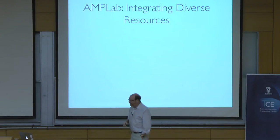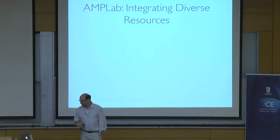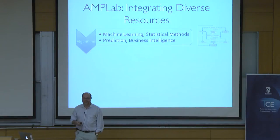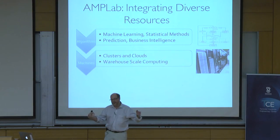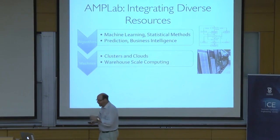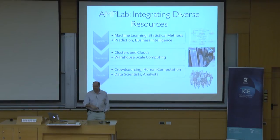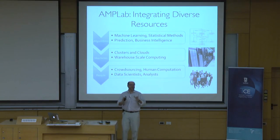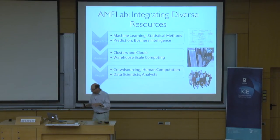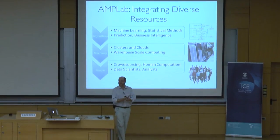Let me tell you about what we're doing at Berkeley. We built this thing called the AMP Lab, and AMP stands for three things: Algorithms — think machine learning, statistical methods, and so on; Machines — cluster computing, cloud computing, scale-out architectures, trying to leverage more and more hardware to solve the problem; and the P is for People. You want to look at people from at least two dimensions: one is as individual data analysts and data scientists or teams of them, and the other is as a resource for actually helping you collect data and make sense of data — think crowdsourcing and human computation.